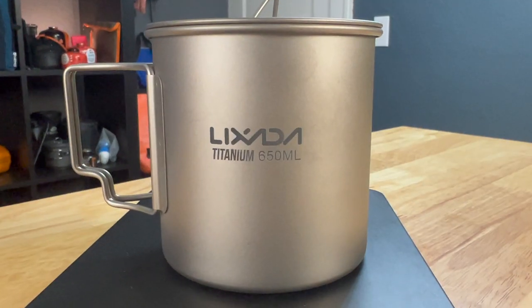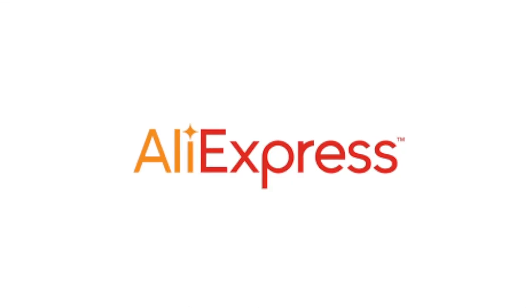We recently tested out ordering some camping items from AliExpress, which come directly from China. How long did it take? Were they any good? And what went wrong?